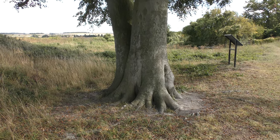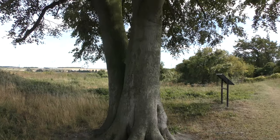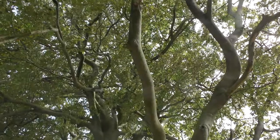Lovely huge beech tree — it's got to be at least a hundred years old. Splits in two at the bottom. Huge beech tree.